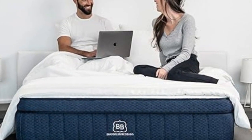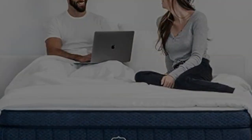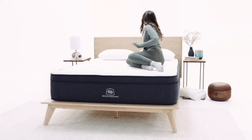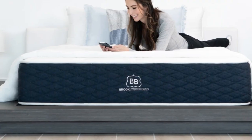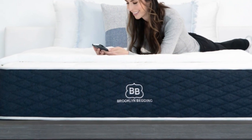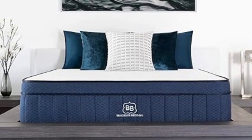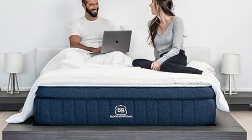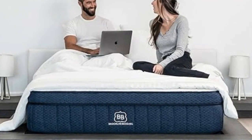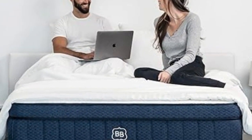The pillow top makes the mattress noticeably softer and cooler. The Signature Hybrid is sold in 14 sizes, including a few RV-friendly options. In addition to a below-average sticker price, it qualifies for free ground delivery throughout the contiguous U.S. Brooklyn Bedding offers a 120-night sleep trial for all orders. Firmness exchanges are not permitted during this time frame. If you decide to keep the mattress after the trial, it's backed by a 10-year manufacturer's warranty.